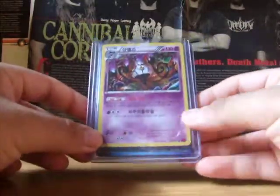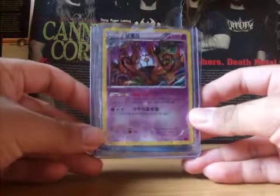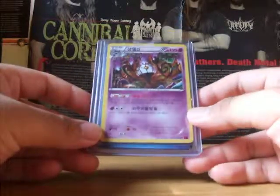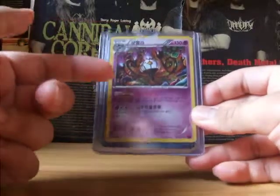Here's a unique card — a Korean Chandelure Hollow. I offered him a dollar for it. I collect Chandelure cards no matter what language it's in, so I thought this is a unique card to have.